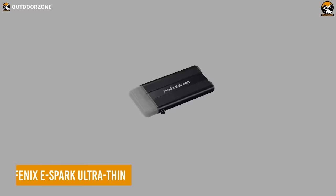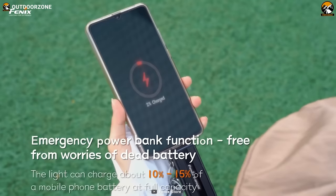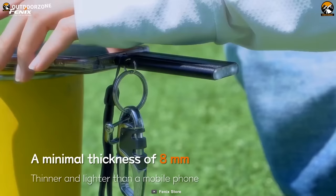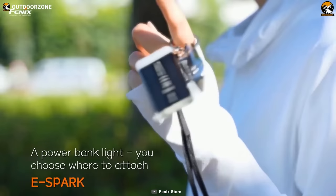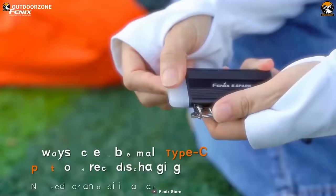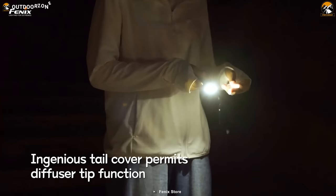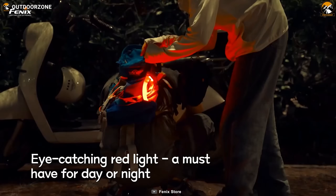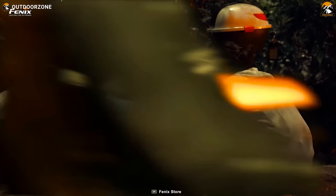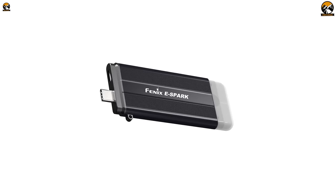Phoenix eSpark Ultra Thin is a slim and compact EDC flashlight combining light and power bank versatility in one compact unit. Measuring only 0.31 inches thick — thinner than most mobile phones — you can attach it to your keychain or slip it in your back pocket. The eSpark has a maximum output of 100 lumens with a 100-foot beam distance. It also includes a red LED for nighttime navigation or emergency signaling. The flashlight is rechargeable via USB Type-C and has an 800 mAh power bank that can charge your phone about 10-15%.